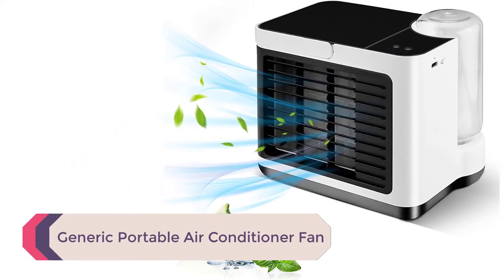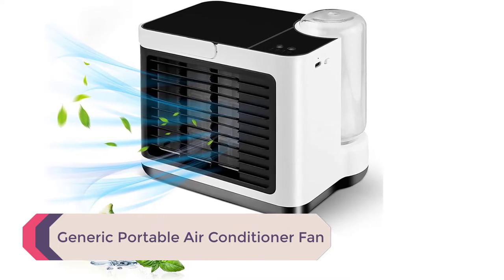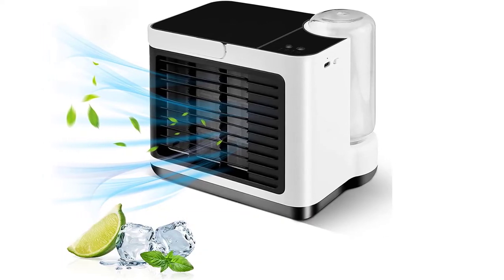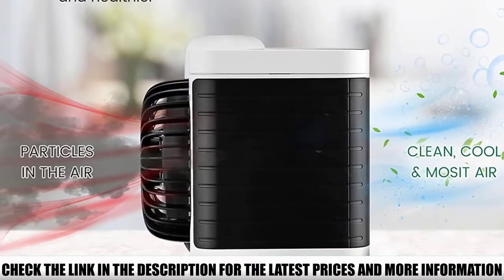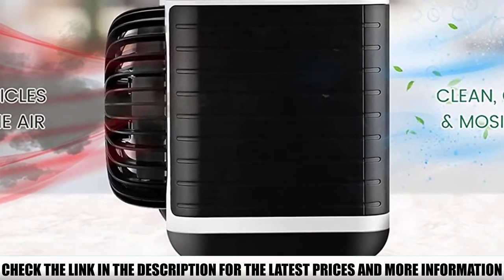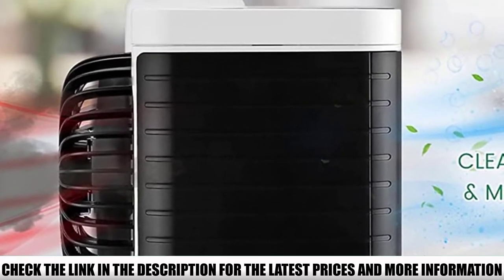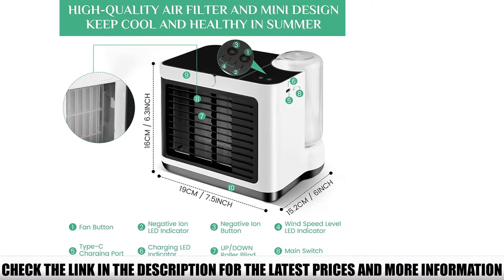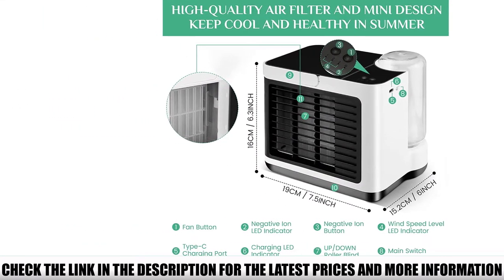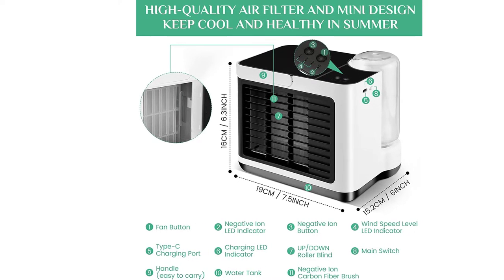Number 5: Generic Portable Air Conditioner Fan. This mini desktop air cooler can also be used as an air humidifier and purifier. It is equipped with a negative ion filter that cleans the air. It charges using a USB-C port. The small air cooler has a handle and three wind speeds, plus a large 700ml tank that lasts up to 8 hours. The transparent tank is placed on the outside, making it easy to know when the water is running low.